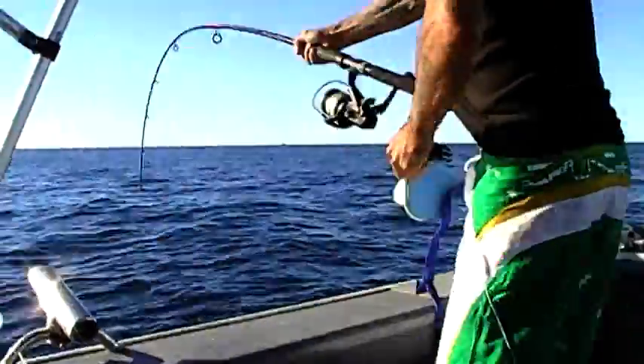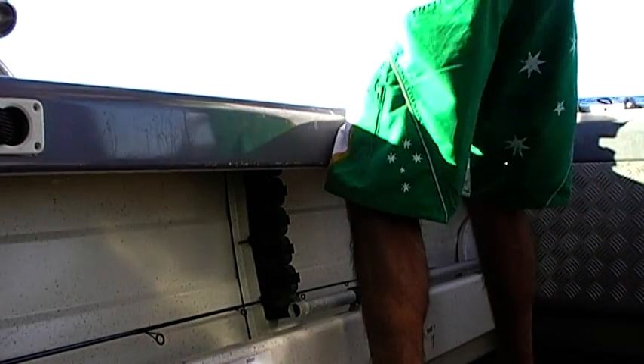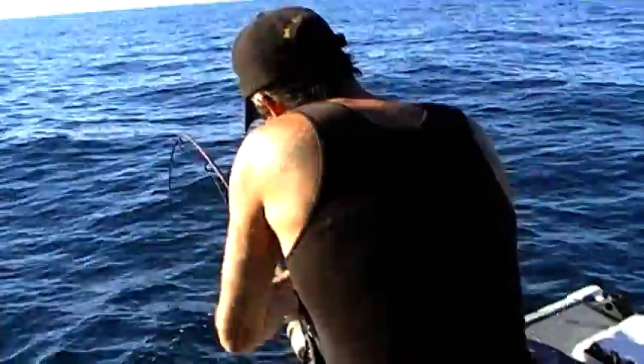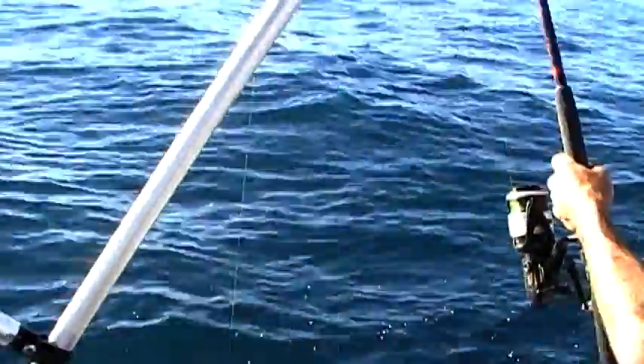Oh, look at the tail on that line. It's coming up. I love this. It's great. It's better than live bait.